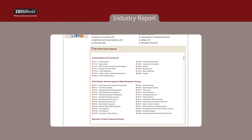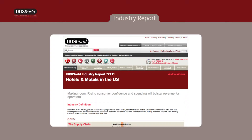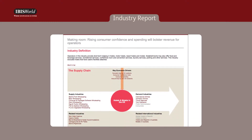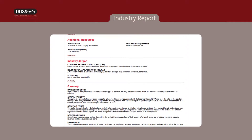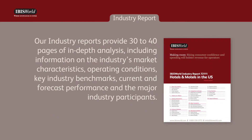IBISWorld's industry report is a time-saving resource for assessing the viability of a deal. With the ability to save you an average of 4-5 hours researching industry information for investments, our industry reports provide 30-40 pages of in-depth analysis,